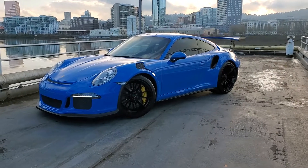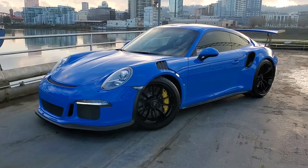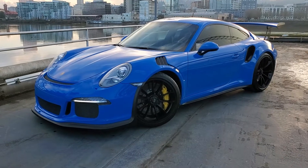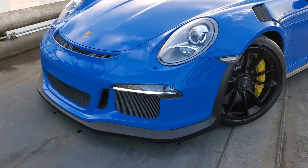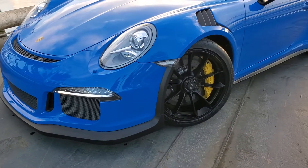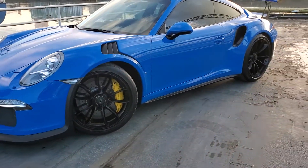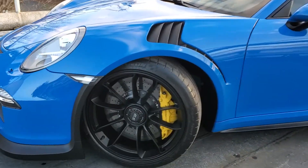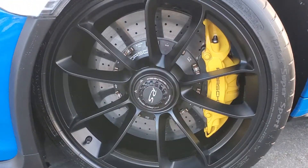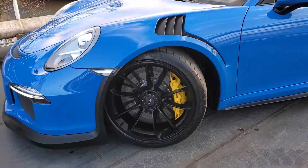Here's our 2016 GT3 RS in paint to sample Voodoo Blue. It's a very nice and clean car. The entire car is wrapped in a protective film. It comes with Porsche ceramic brakes, PCCBs.